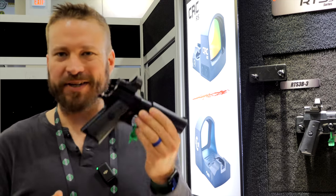Welcome back to SHOT Show 2024. I am at the Seymour Systems booth where they are announcing the RTS3.